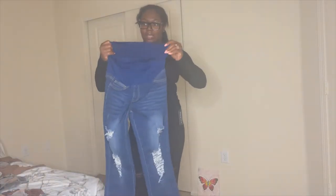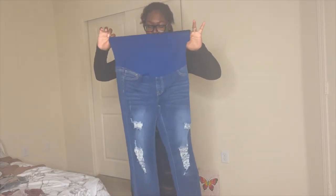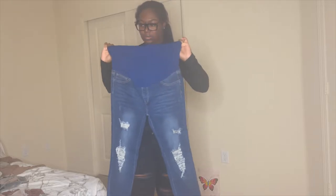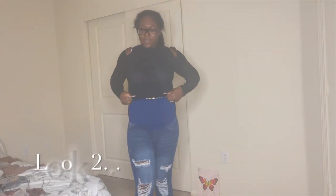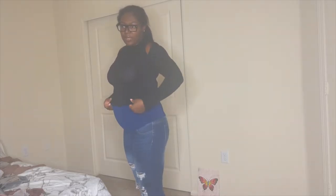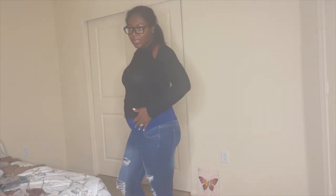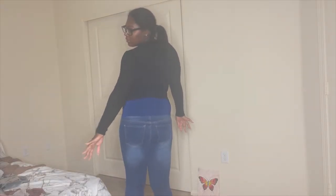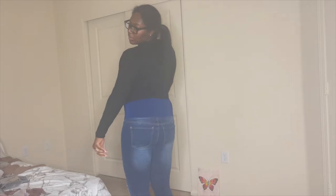I also got these maternity ripped jeans — I'm going to put these on real quick and pair them with this top. These ripped jeans are so cute, they're a large from Shein — I'll link everything in the description box. This is the same top paired with the light blue jeans, and the light blue jeans are cute.